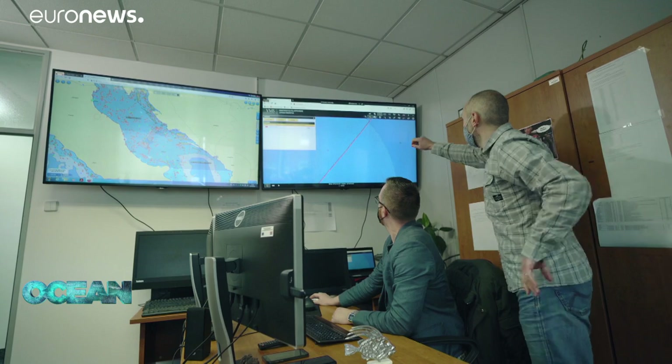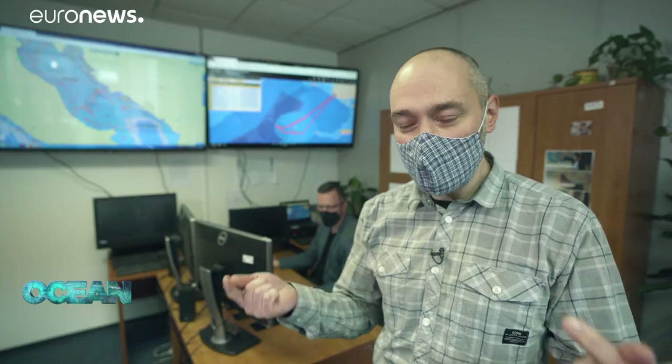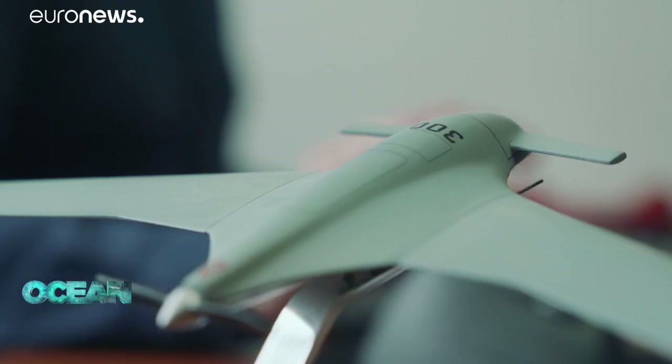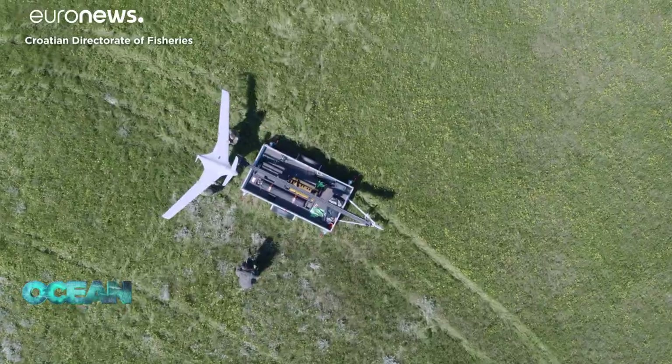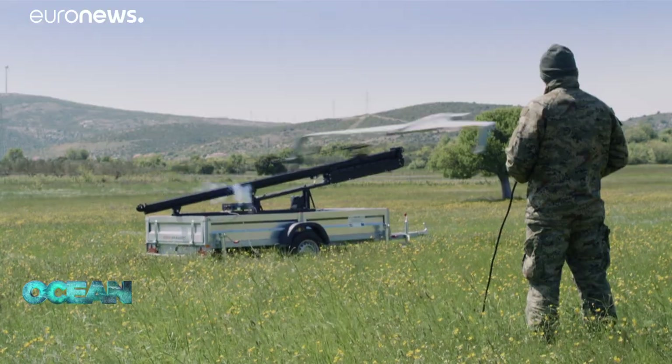It's a semi-automatic system that works 24 hours a day. It gets all the data from VMS and from the electronic logbook, combines it, and we get alerts when something is wrong. Colleagues here in the Fisheries Monitoring Centre report this to the inspection. The monitoring centre also works with the military and receives live video from surveillance drones that operate over the sea.